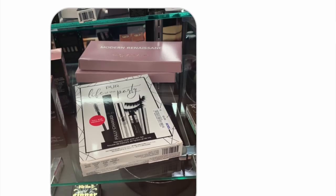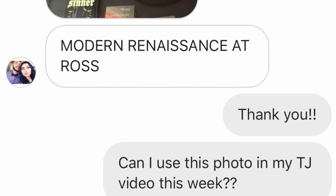A lot of you are probably thinking — there's a picture of the Modern Renaissance in the thumbnail but I didn't find it. Normally I won't include a product I didn't find, but the reason I did this time is because a bunch of people have been finding the ABH Modern Renaissance palette at their local Ross. I personally don't have any Ross near me, but I wanted to let you know — it's retailing for $27.99 there, pretty much half the usual retail price. Let me know if you find it!